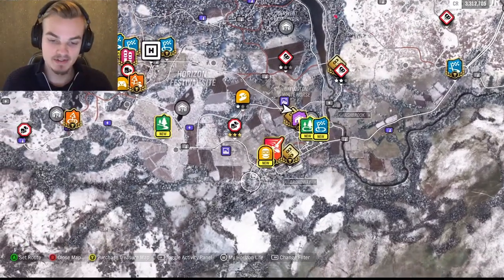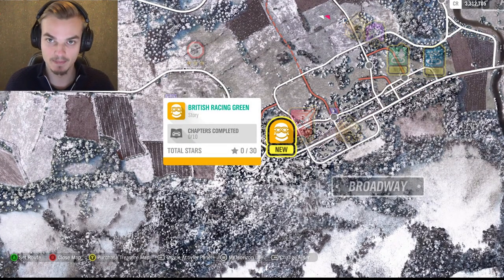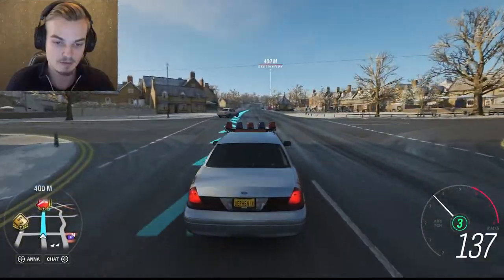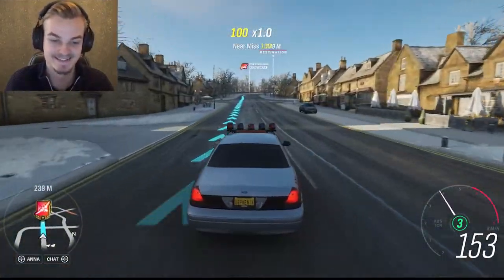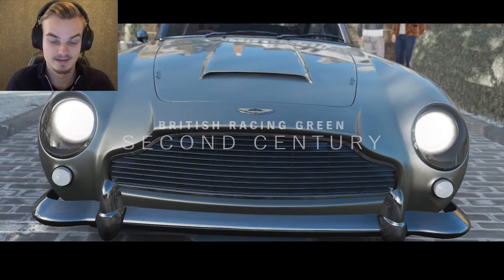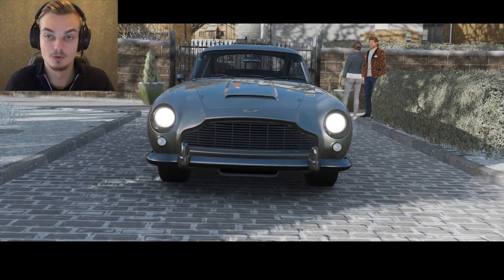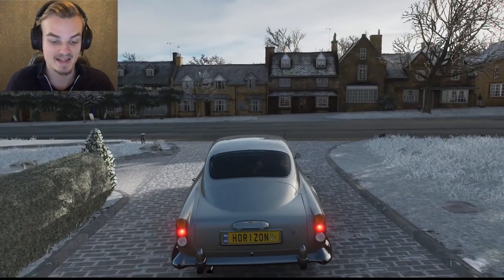What I wanted to do today is the British Racing Green story mission because I just unlocked that and I have no idea what it's about, so I wanted to try it out. We're shooting a documentary about car culture - are we driving that? I need a second driver. You drive, I tell the story. That sounds fun.